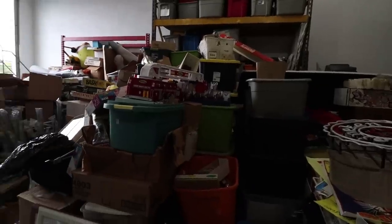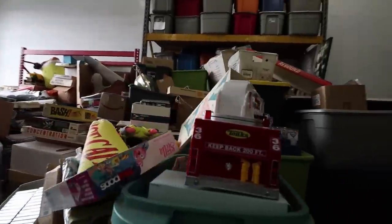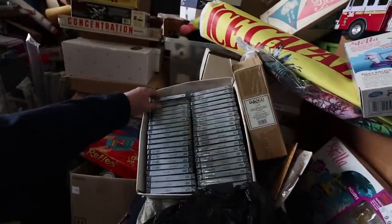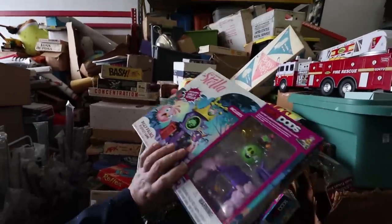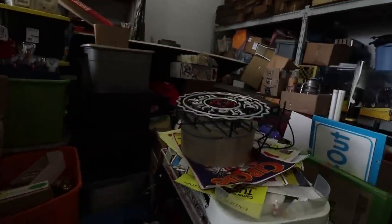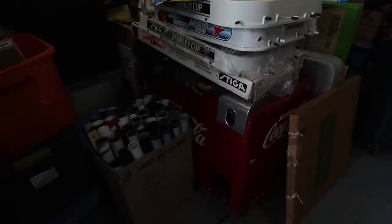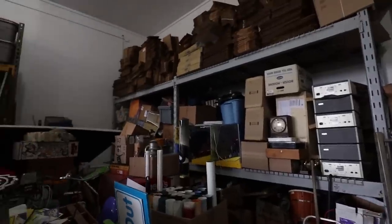All kinds of stuff he's got here — a tanker truck similar to one I have, a fire truck, brand new sealed DVDs, a bunch of games. There are some vintage signs here and a big Coke cooler right there.